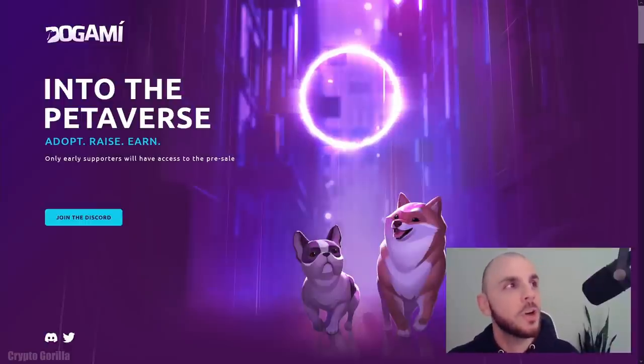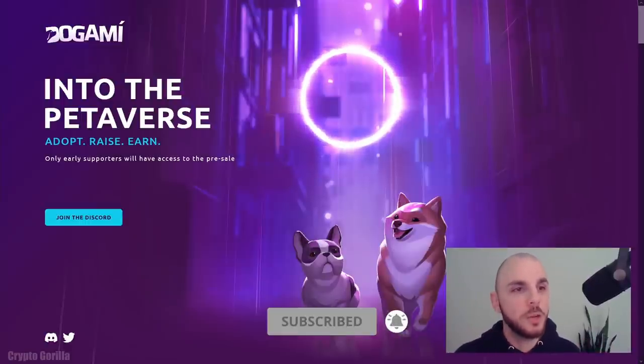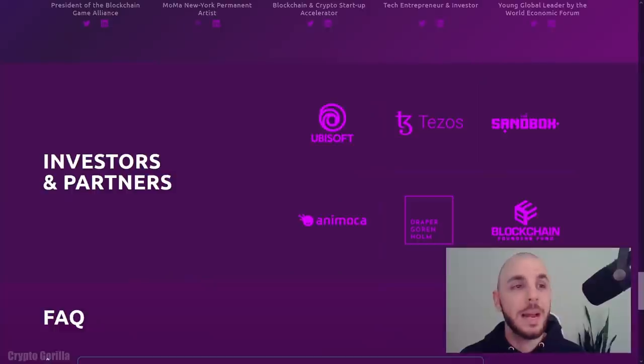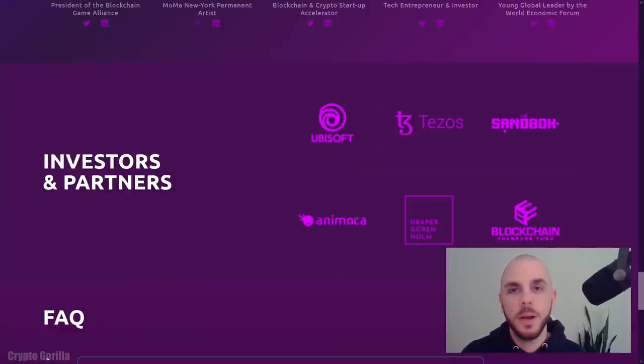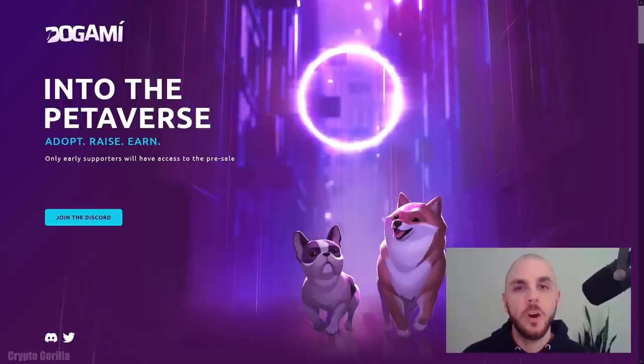The next project on our list is called Dogami — or Dogami. This one is going to be on Tezos, which is a first for me as I've never invested in Tezos or bought NFTs on the platform. The reason I'm talking about this project is they have some very impressive backers: Ubisoft, Sandbox, and Animoca. On the board of advisors, you can see the co-founder of the Sandbox, Sebastien Bourget. This is going to be a game where you adopt and raise 3D dog avatars, and it's also going to be play-to-earn.